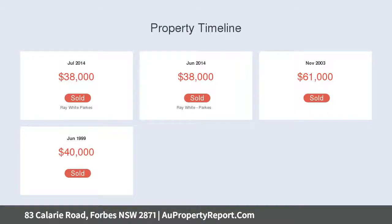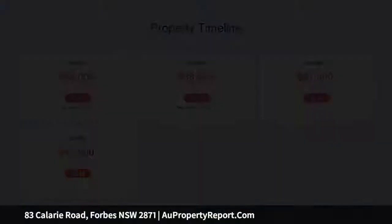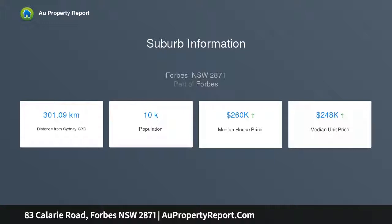Low-maintenance gardens and lawns with raised garden beds, ideal for first home buyers, investors or families looking to downsize. Comprehensive information memorandum available on request. 83 Kalari Road will be auctioned unless sold prior.